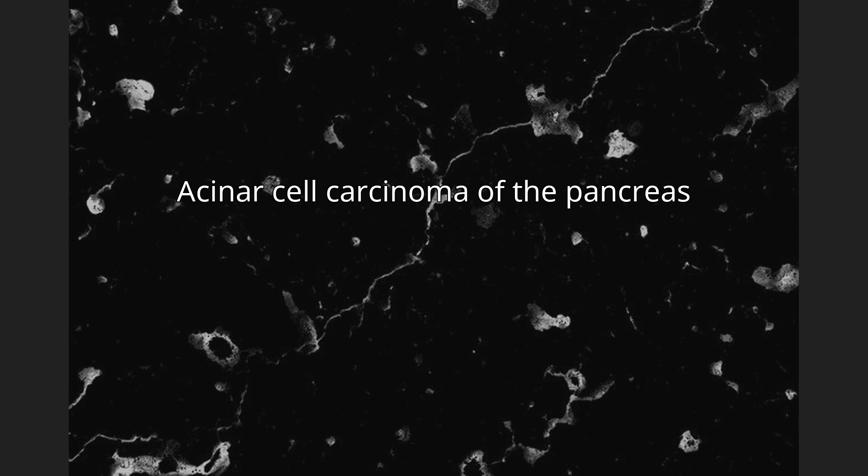Acinar cell carcinoma of the pancreas is a rare malignant exocrine tumor of the pancreas. It represents 5% of all exocrine tumors of the pancreas, making it the second most common type of pancreatic cancer. It is abbreviated ACC. It typically has a guarded prognosis.